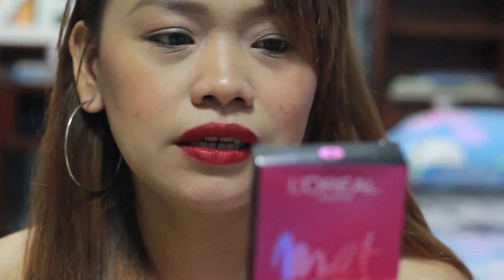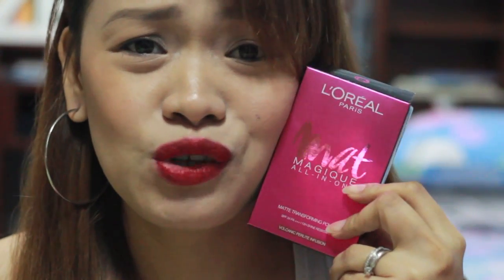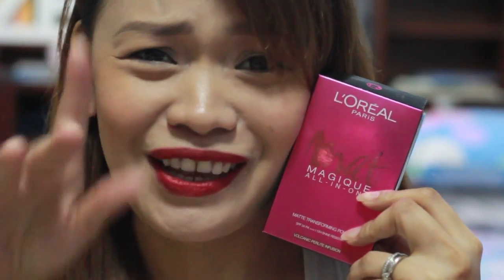First off, what I'm wearing today on my face is this L'Oreal Matte Magic All-in-One Matte Transforming Powder. This was gifted to me by Ann — Ann Clutes. Thank you so much, Ann! The shade she gave me fits me perfectly. This is in Nude Vanilla. Honestly, the first time I tried it, I tried it dry — because it's a two-way powder, you can use it wet or dry.